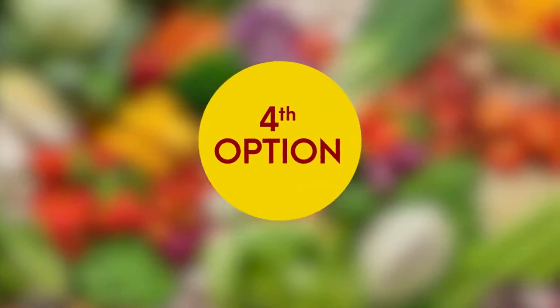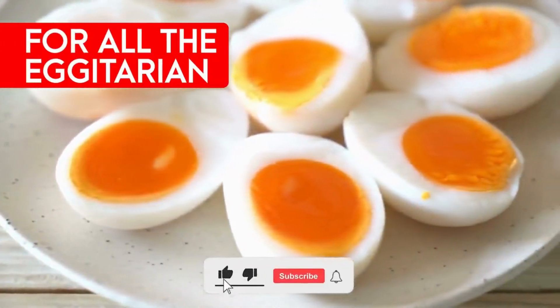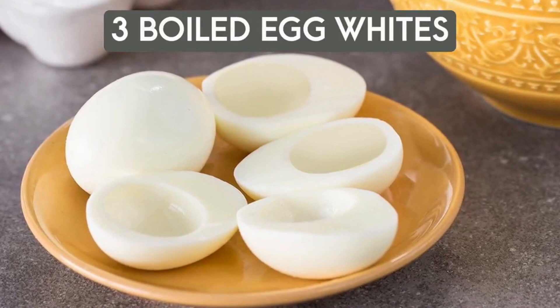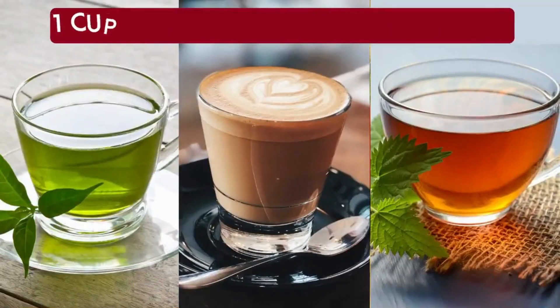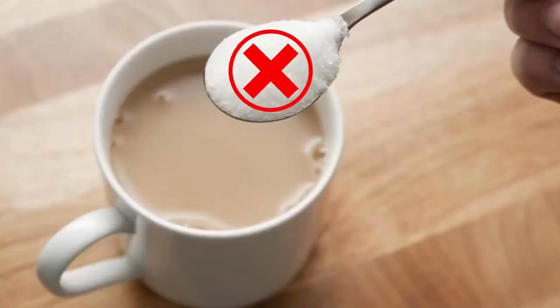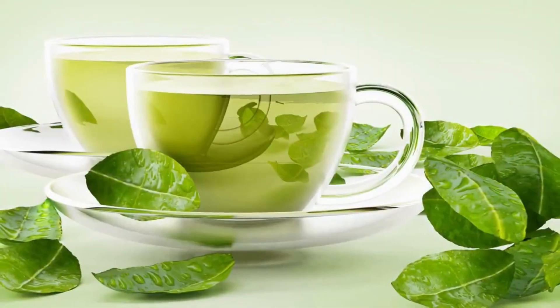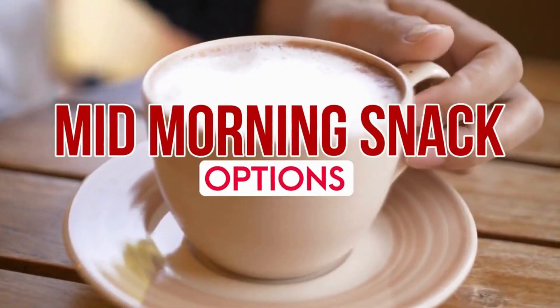The last breakfast option is for all the eggitarians out there who can eat eggs. You should try to consume at least three boiled egg whites or prepare a veggie omelet. Along with that, you can have one cup of green tea, coffee, or tea as per your preference — but make sure to add no sugar or sweetener. Prefer green tea alongside your eggs.